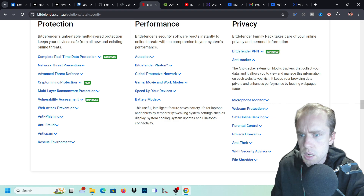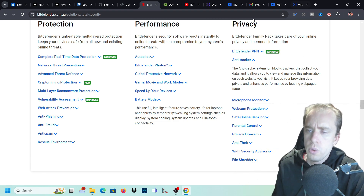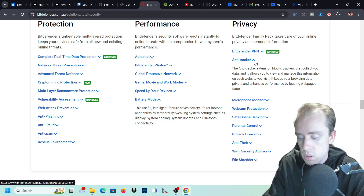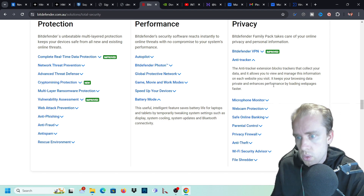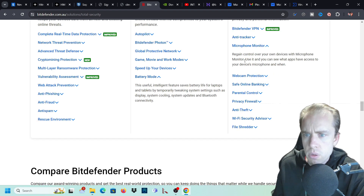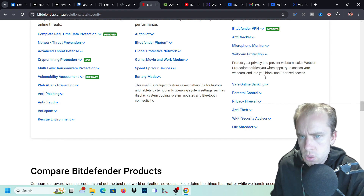The anti-tracker extension blocks trackers that collect your data - cookies, trackers, and so on. When you go to certain websites, they'll install things on your browser and computer without you noticing to track your IP address or advertising ID. It keeps your browsing data private and enhances performance by loading web pages faster. The microphone monitor lets you regain control over your devices - you can see what apps have access to your microphone and when.